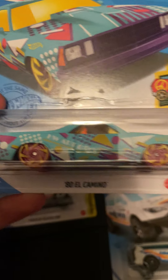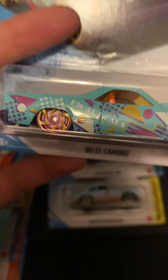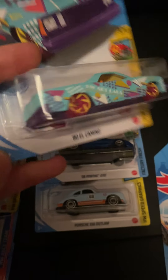We got the '80 El Camino, originally in the B case in blue — I like this color a lot more. The windows are orange, the interior is orange instead of yellow, the base is purple. I really like this one.